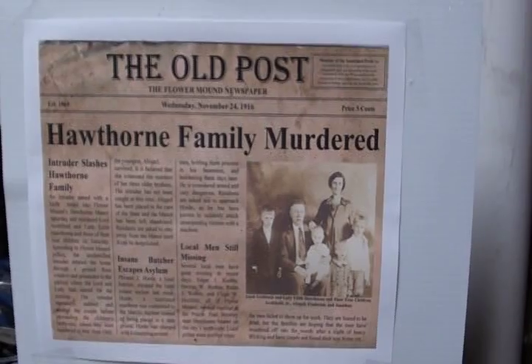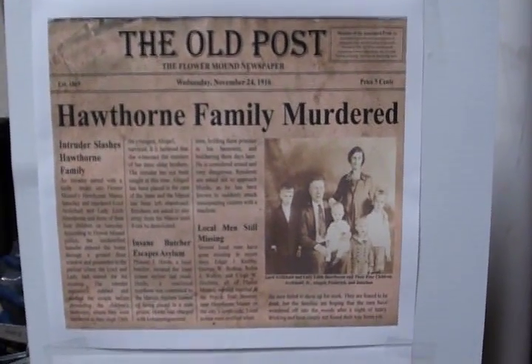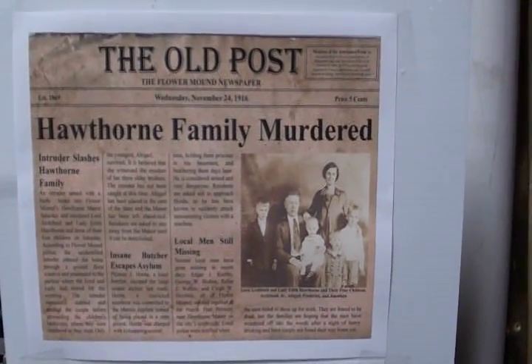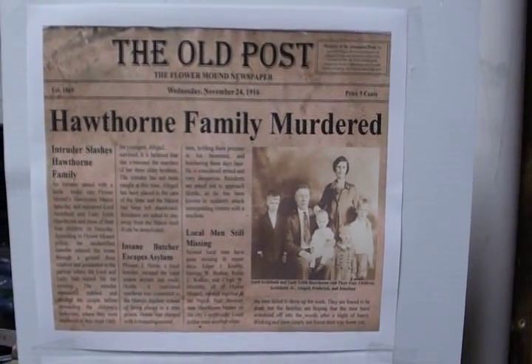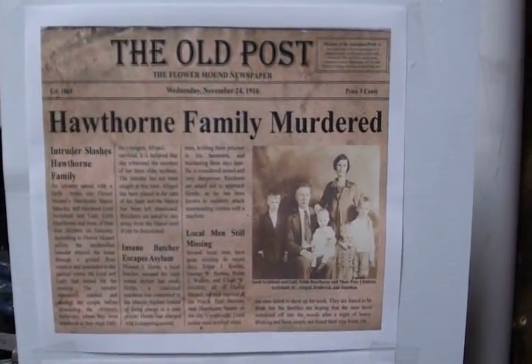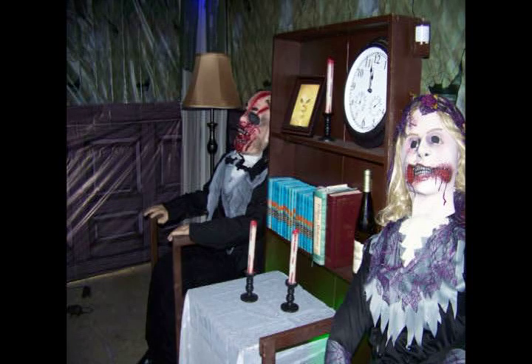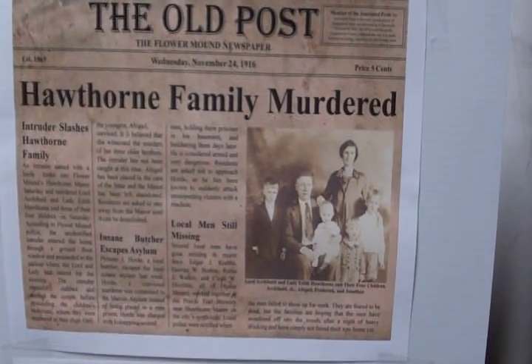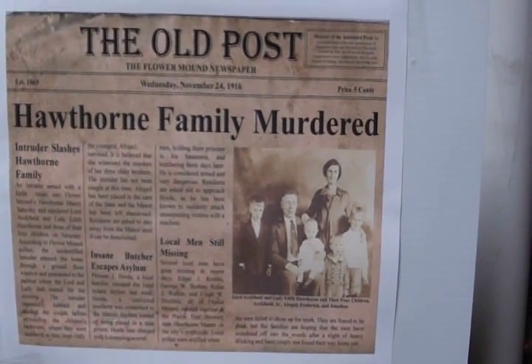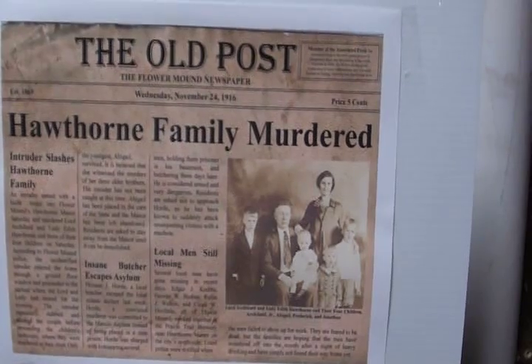I went back to the drawing board and developed a backstory for the haunt. It's broken up into three parts. The first has to do with how an intruder — that guy over there — broke into the manor and killed everybody. The second storyline is how an insane butcher escapes from an asylum.